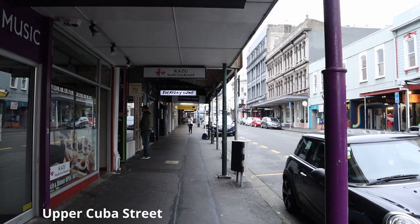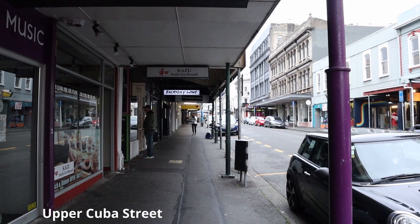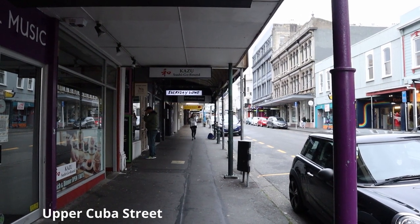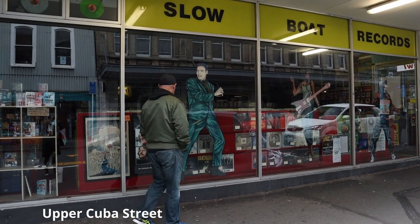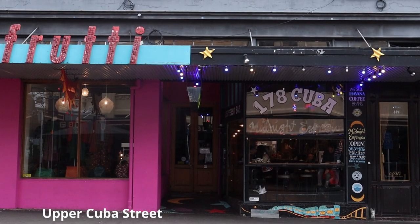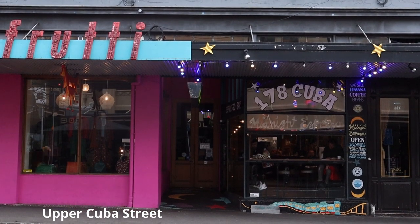Cuba Street is a foodie's haven. It boasts many cafes and restaurants, a wide range of shops, and is also the hub for entertainers and buskers, especially on the weekend.